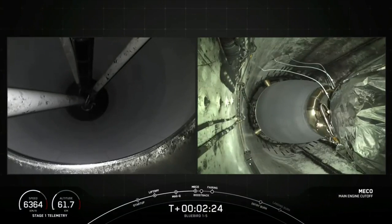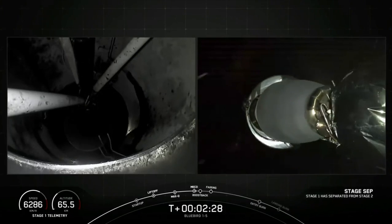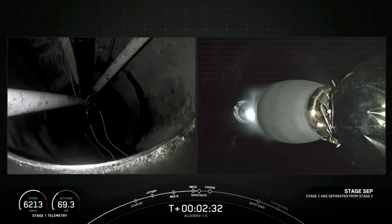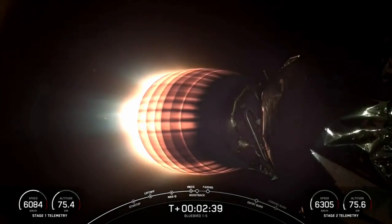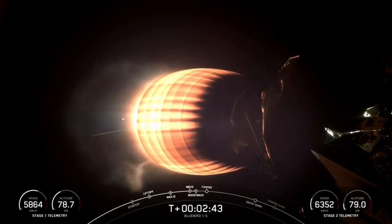There we just heard MECO. Stage separation confirmed. Stage separation and back ignition. And SES-1.